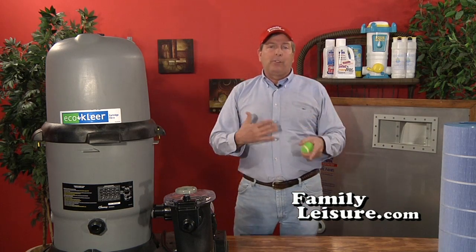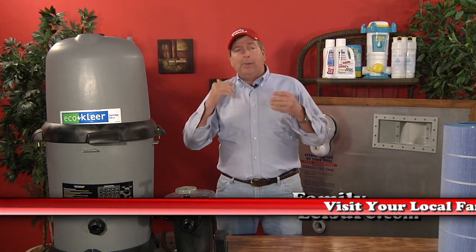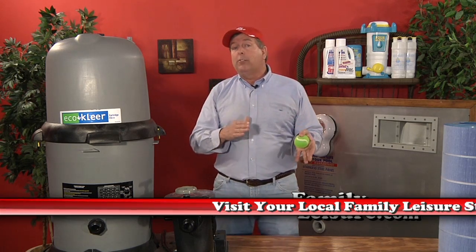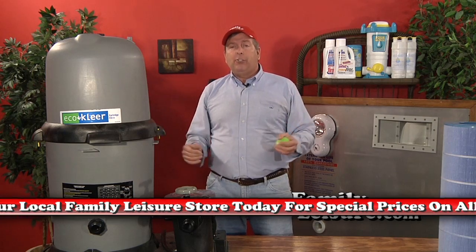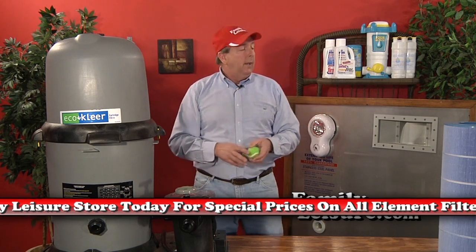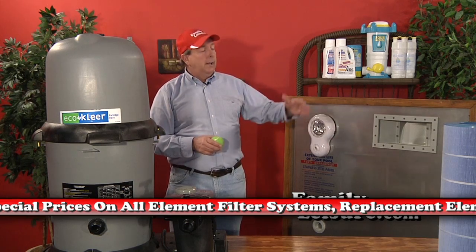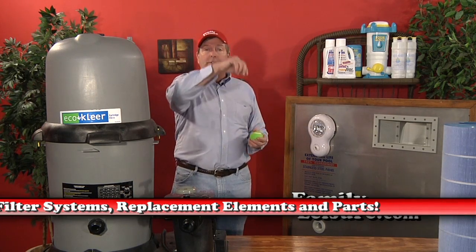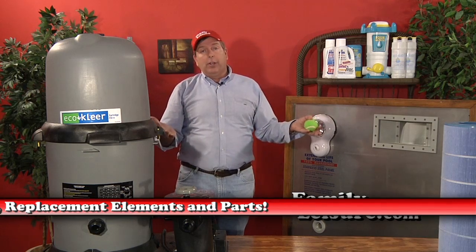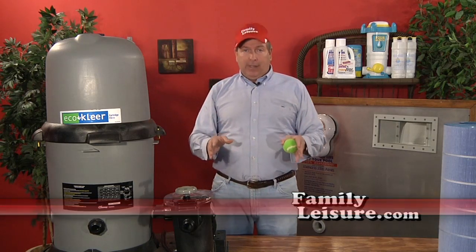Element filters are very simple. Turn it on in the springtime and run it about 12 hours a day. Once you get into 85–90 degree outdoor temperatures or 72–75 degree water temperatures, just let it run 24/7. If the water returning to the pool slows to a trickle, it's time to clean the element. Clean it by pressure washing the inside and outside, put it back in, and you're good to go. Element filters are simple, easy, and effective.